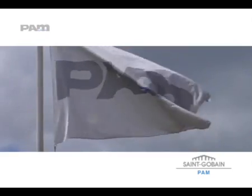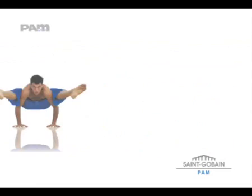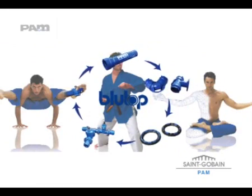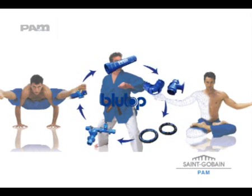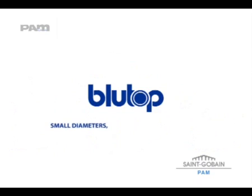With Blue Top, you no longer have to choose between innovation and tradition. As a complete pipework system, Blue Top offers engineers, contractors and utility managers a new perspective on the use of ductile iron for distribution networks. Blue Top — small diameters, let's be innovative together.